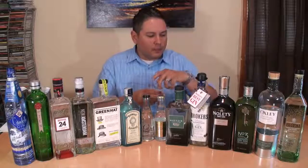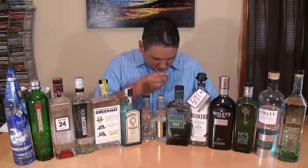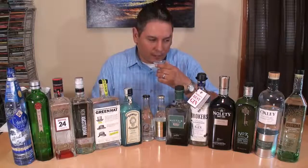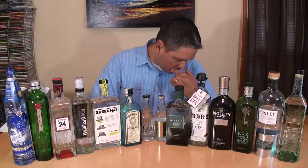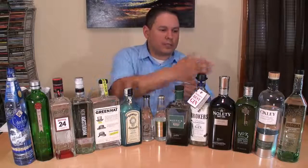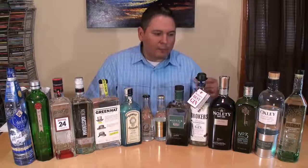Now, the Number Three — this is the Berry Bros and Rudd. This one seems to be more traditional style. Juniper, hint of citrus. Alcohol is not too strong on the nose, even though that one is 92 proof. Little lime in there as well.